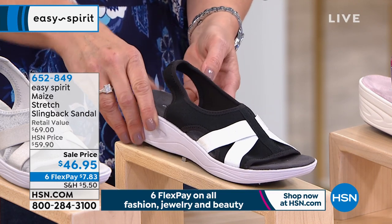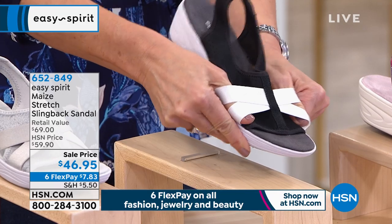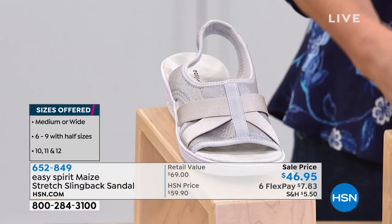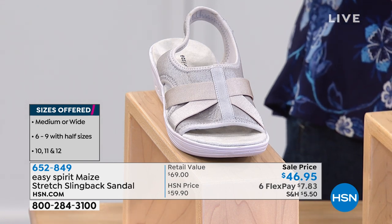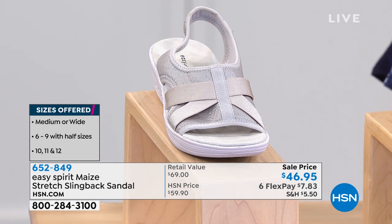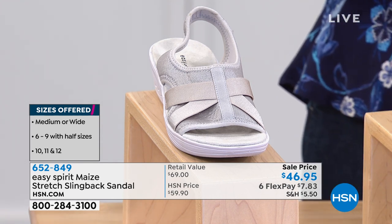Item number is 625284. It comes in whole and half sizes from six and six and a half all the way to 10, 11, and 12. A lot of times we don't have that large size 12, so I'm happy to offer that for you. And it also comes in medium and wide widths.